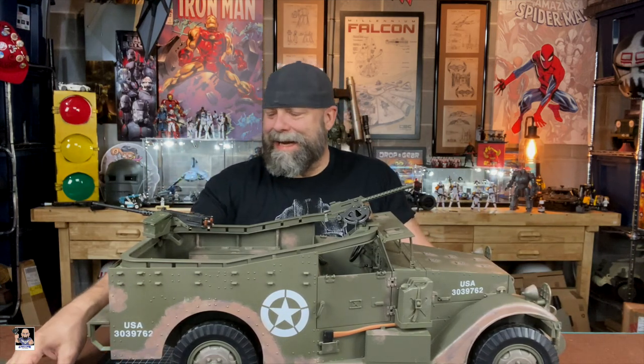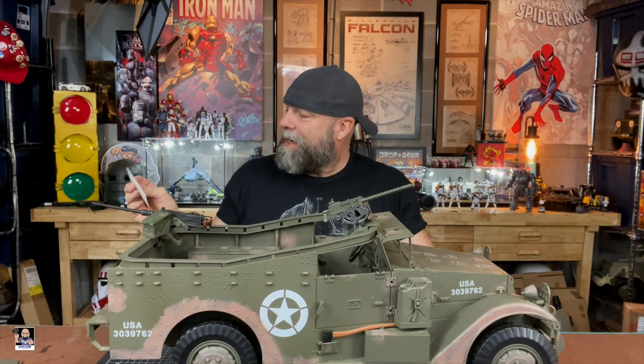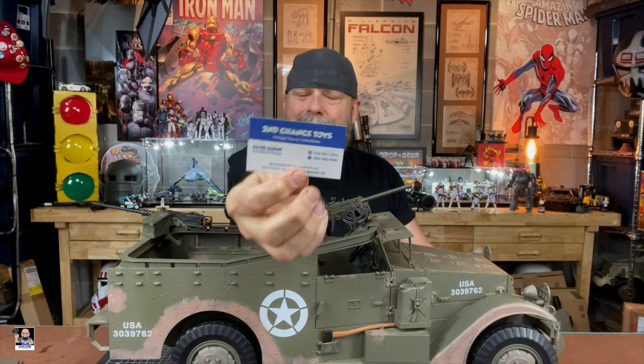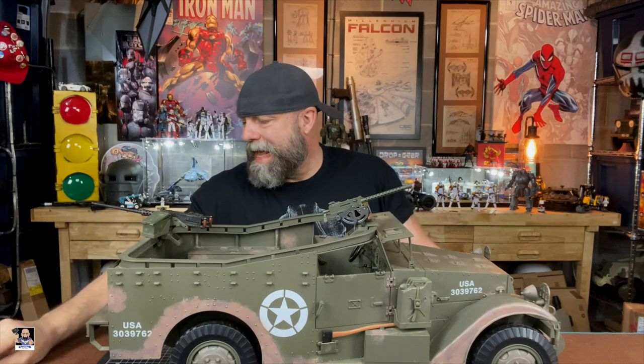This is what I picked up at Second Chance Toys right here. If you're in the Marietta, Atlanta, pretty much anywhere within like two to four hours, you need to head up to Second Chance Toys and check them out.